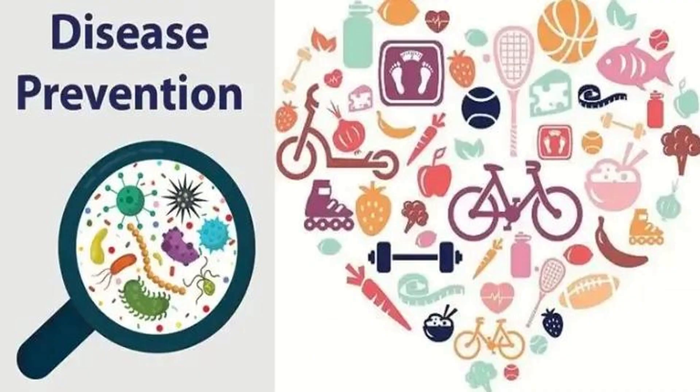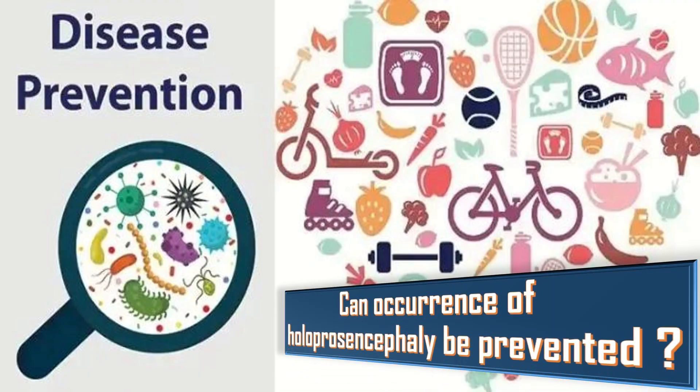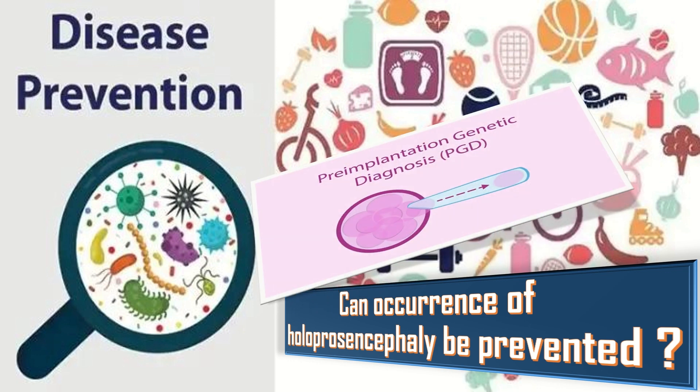Can its occurrence be prevented? There is no way to prevent its occurrence. If it is inherited, there is the possibility of screening embryos before placing them in the uterus using a technique called pre-implantation genetic diagnosis. For this to happen, the exact gene or chromosome responsible must be known. So that is the end of the presentation.